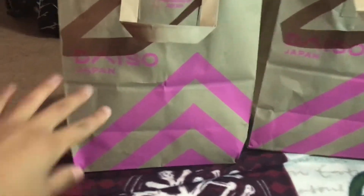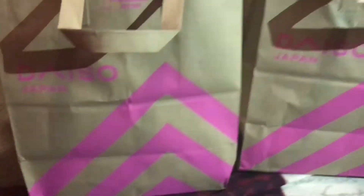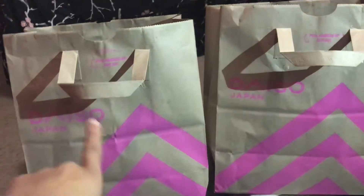So we just came back from Daiso, and as you can see here we have the paper bags. Everything is in here and I'm gonna show you guys what we got. I just want to start off with the other stuff — these are basically not for us, this is like a gift my mom bought.